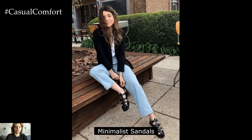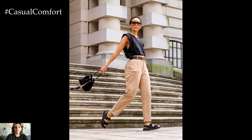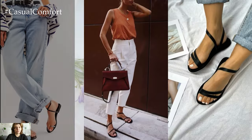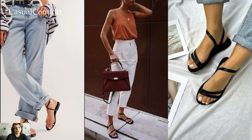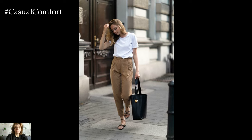Minimalist sandals are a summer essential, offering both style and comfort in equal measure. Choose styles with clean lines and neutral tones to complement any outfit. Whether you prefer strappy flats, slide-ons, or block heels, opt for designs that are comfortable enough for all-day wear without sacrificing style. Invest in high-quality leather sandals that will last you for seasons to come, providing a versatile foundation for your summer wardrobe.